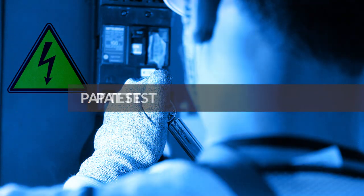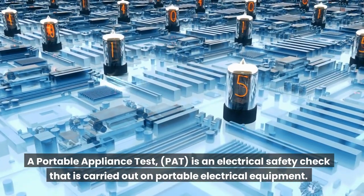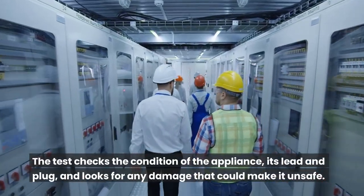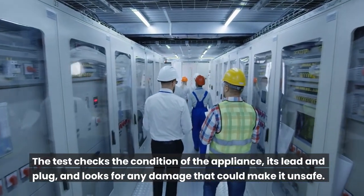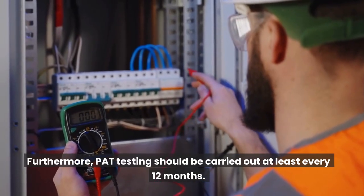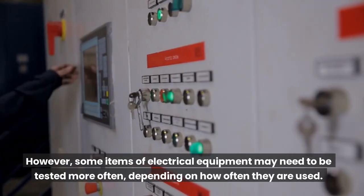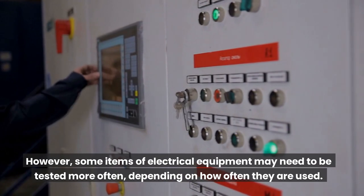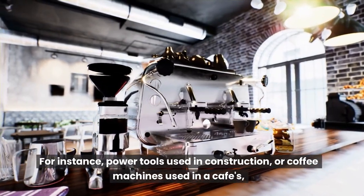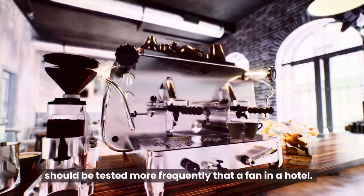PAT test. A portable appliance test (PAT) is an electrical safety check carried out on portable electrical equipment. The test checks the condition of the appliance, its lead and plug, and looks for any damage that could make it unsafe. PAT testing should be carried out at least every 12 months. However, some items may need to be tested more often depending on how often they are used — for instance, power tools used in construction or coffee machines used in cafes should be tested more frequently than a fan in a hotel.